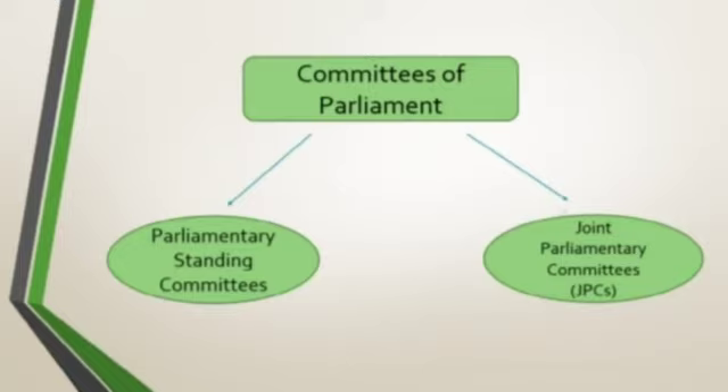Under Parliament, there are mainly two types of committees. First, Parliamentary Standing Committees — approximately 20 such Departmental Committees are working in this category. Standing Committees supervise the work of various departments, their budget, their expenditure, and bills that come up in the house relating to the department.